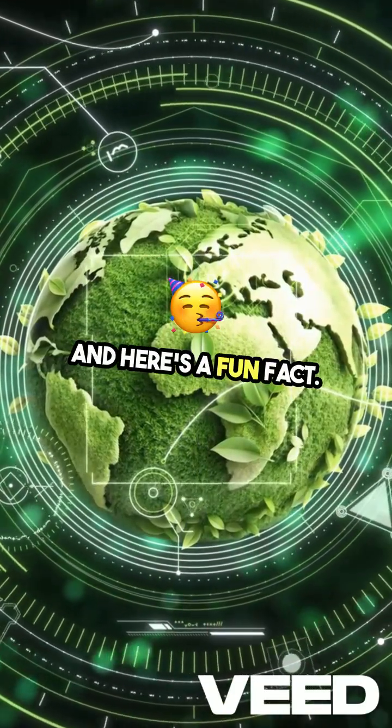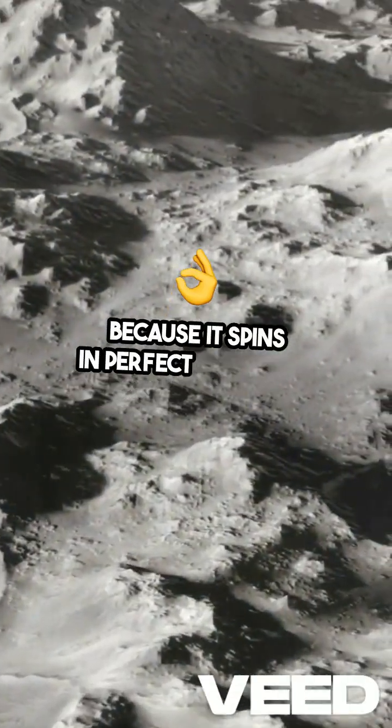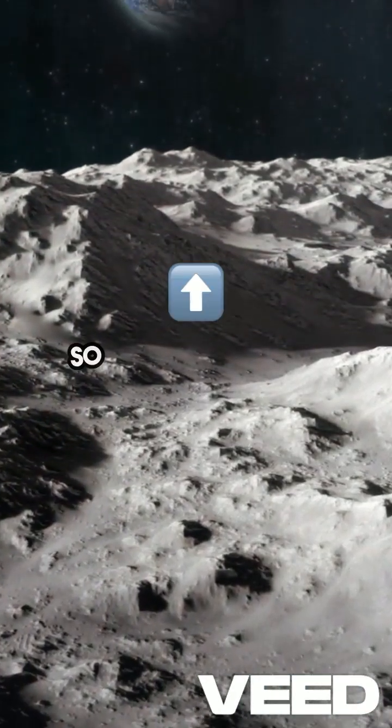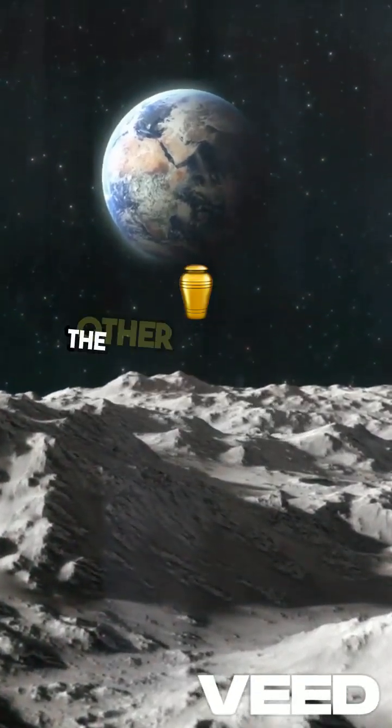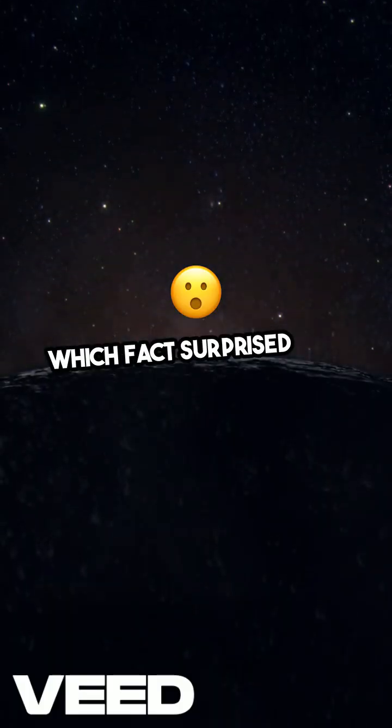Here's a fun fact: we only see one side of the moon because it spins in perfect sync with Earth. So while we gaze up at its glowing face, the other side remains a mystery to us. Which facts surprised you most?